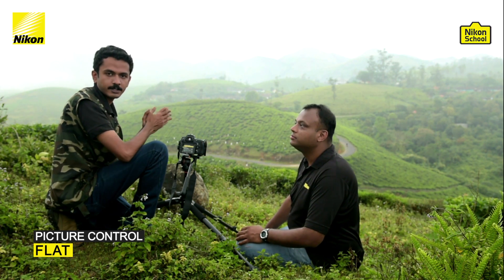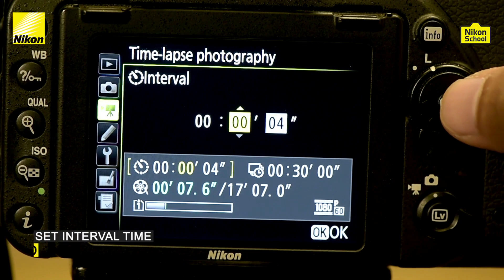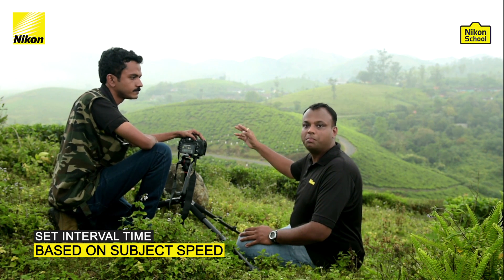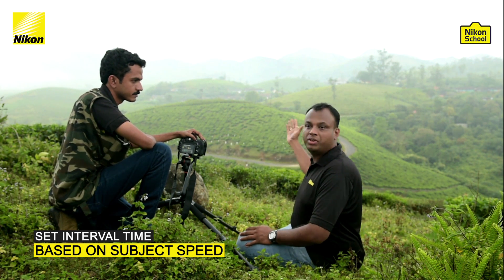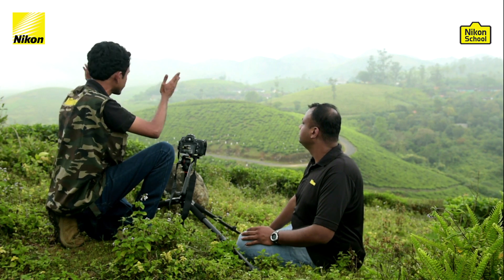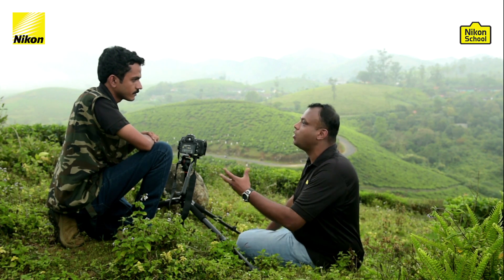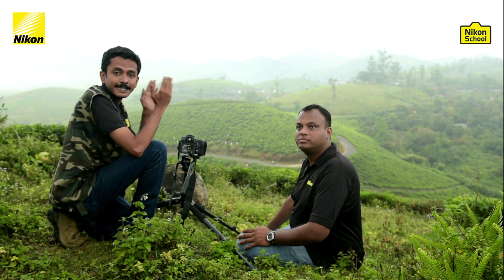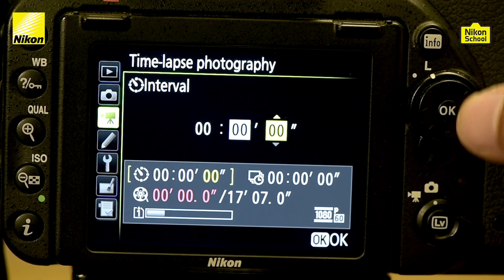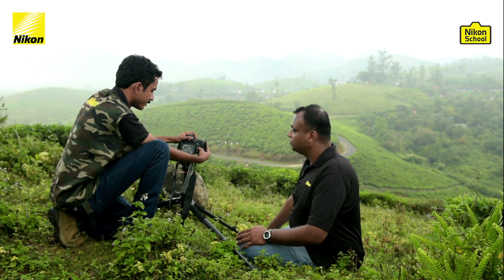Now we need to concentrate on the time-lapse menu. You set the interval based on how dynamic the scene is — if you have a fast-moving cloud, choose a smaller interval; if you have a slower-moving subject, choose a larger interval. The clouds here are not moving very fast, so we'll choose something longer. We're going with a 4-second interval, meaning every 4 seconds the camera shoots an image.